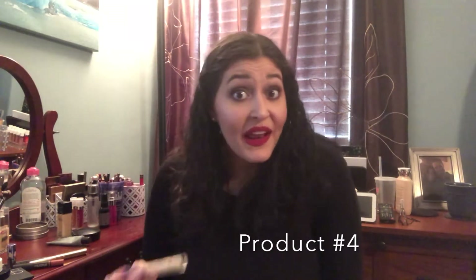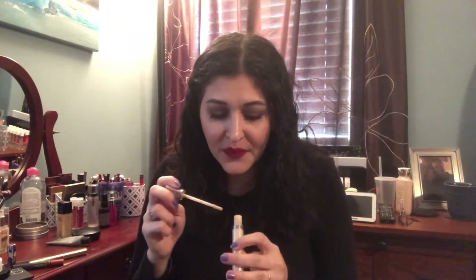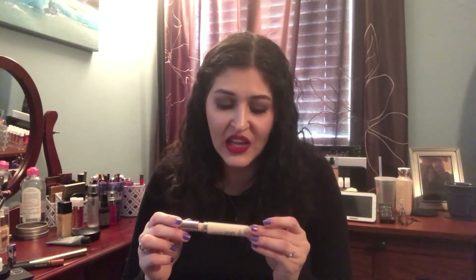The next one is a concealer, and this is one I like a lot — it's just in a shade that's a little too light for me. This is the Urban Decay Naked Skin Concealer in Fair Neutral. It's a pretty light shade for me to use as a concealer on its own, so I typically use it just to highlight a little bit. I can't really tell how much I have left, but I've had it for a while and I have other concealers I like, so I just want to use this up.